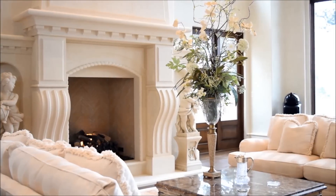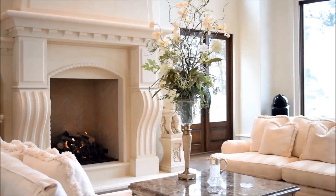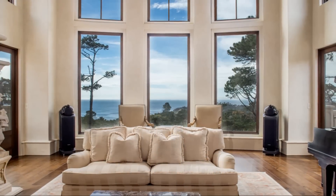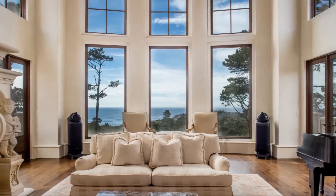The formal living room of this magnificent home features soaring ceilings with a stunning 25-foot hand-carved limestone fireplace, and of course, breathtaking ocean views through the dramatic windows.